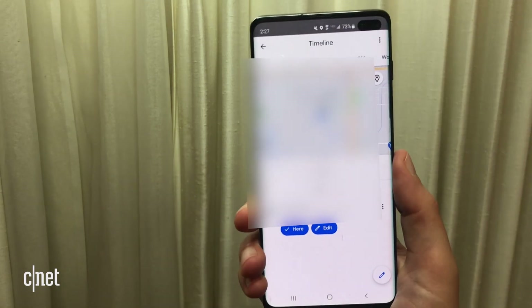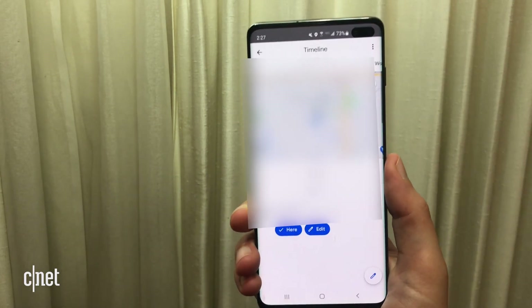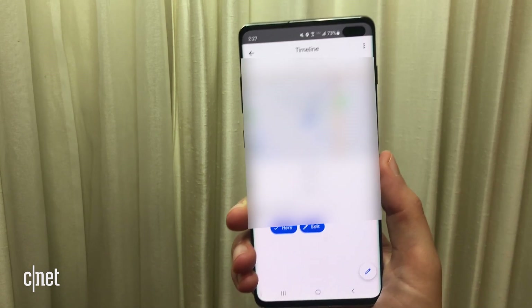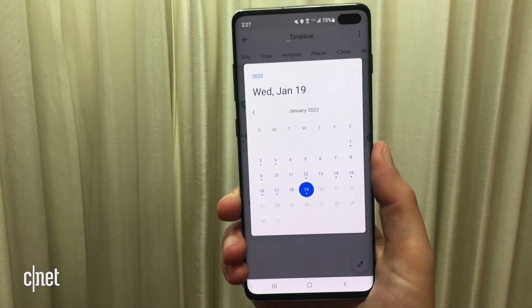Now, if you're using iOS, you're also going to see a little trash can in the bottom corner, and that'll let you delete all of your location history. Otherwise, you can go in and just choose whichever day you want to delete.